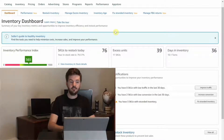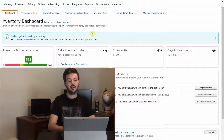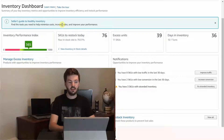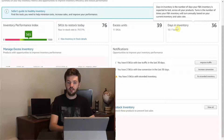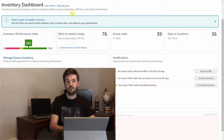First, to get to your IPI, you need to hover over inventory and click on inventory planning, and it'll bring up the inventory dashboard. From here this is a pretty good snapshot of everything we're going to be diving into today. You've got your overview of your inventory performance index, excess stock today, your in-stock rate, excess units, days in inventory, managed excess inventory, notifications for anything that needs to be taken care of, inventory age, and restock inventory. You can hover over some of these and they'll give you more information, and there's also a learn more and take the tour option.